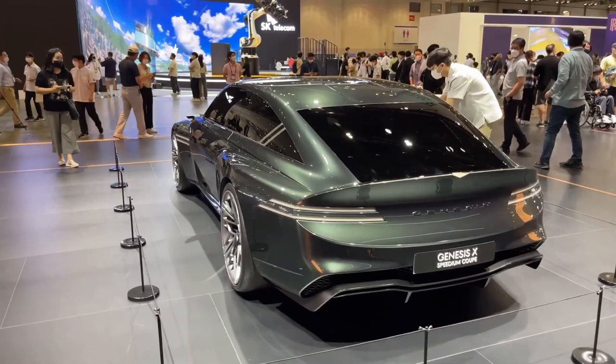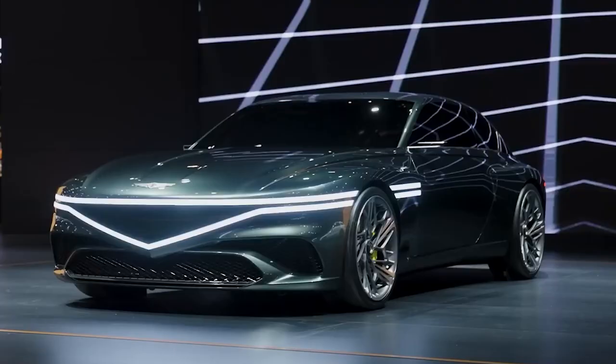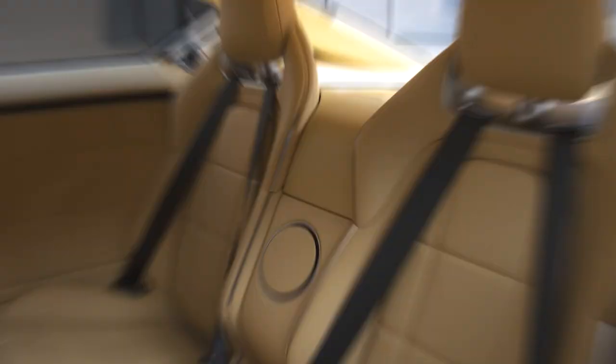According to Genesis, the new EV symbolizes Genesis' transformation into an electric car brand by 2030. Viewed from above, it shows an hourglass silhouette formed by sweeping wheel arches that give the Speedium Coupe a muscular look. The elliptical tail balances the look while the V-shaped brake lights break up the circular shape, creating the stark contrast that is the hallmark of Genesis.